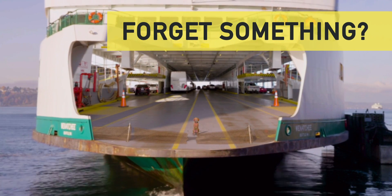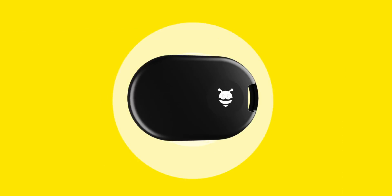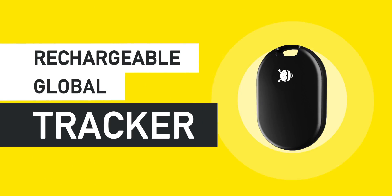Forget something? Find it with Found. Introducing the Pebbleby Found, the world's first rechargeable global tracker.